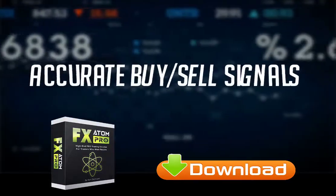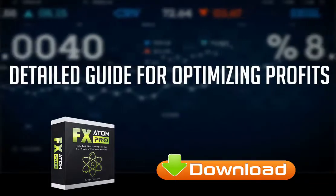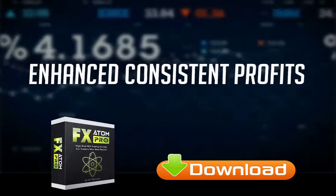When you buy FX Atom Pro, you get accurate buy-sell signals, renewed confidence on each trade, 24/7 email support, a detailed guide for optimizing profits, three types of signal alerts, three trading modes to choose from, much more free time, and enhanced consistent profits.